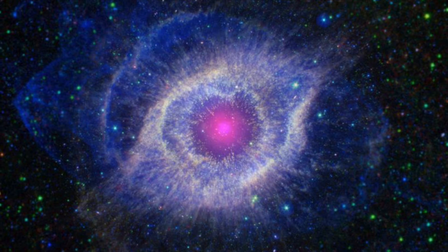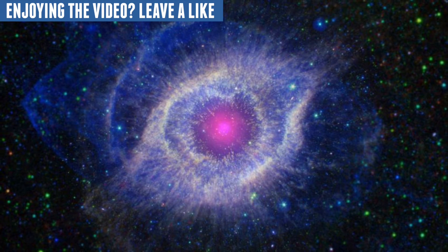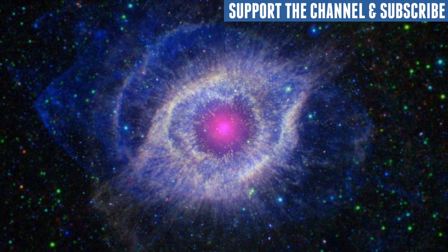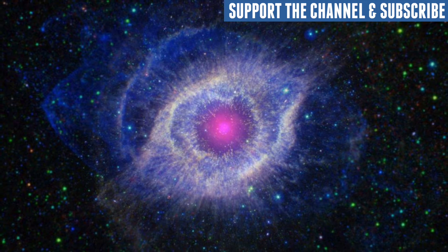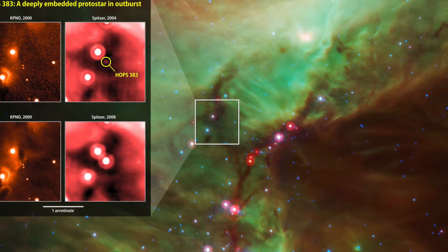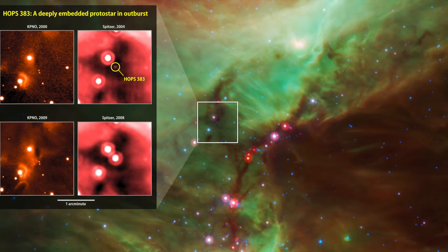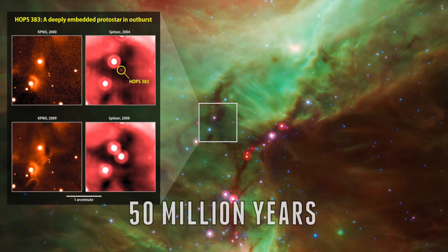The heat inside a protostar is pretty intense, and when it gets hot enough, it will ignite into a star. When it can actually fuse hydrogen atoms into helium, it creates nuclear fusion, and this basically ignites the star. The core of the star is a swirl of pressure-treated gases that are consistently battling to keep the balance. It is thought that the entire process takes about 50 million years.